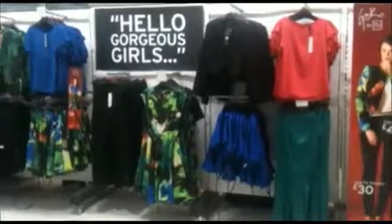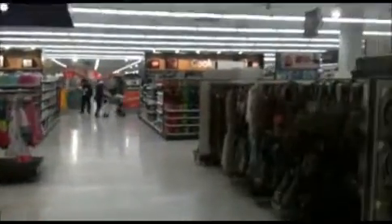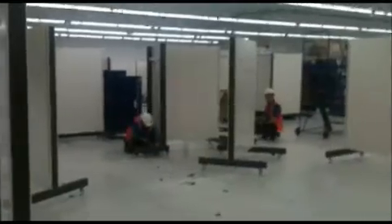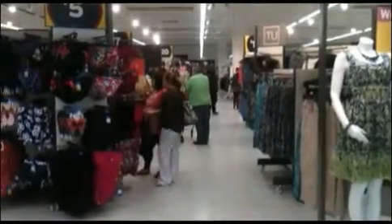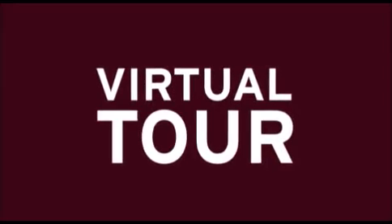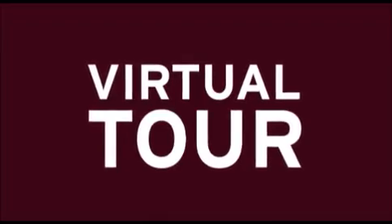In store this month we have the launch of our new TU clothing department. Some of you may remember our old TU clothing departments. Our dedicated TU clothing team here at Sainsbury's Washington have worked tirelessly through the night since last Monday in order to transform our clothing department from this into this.